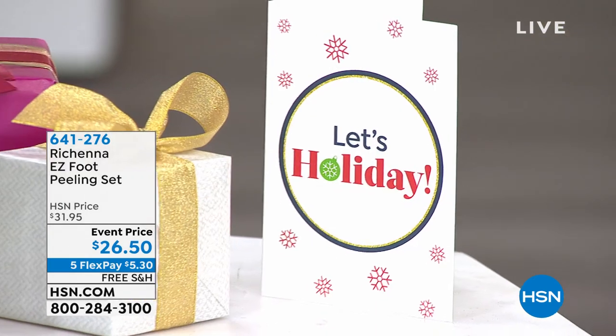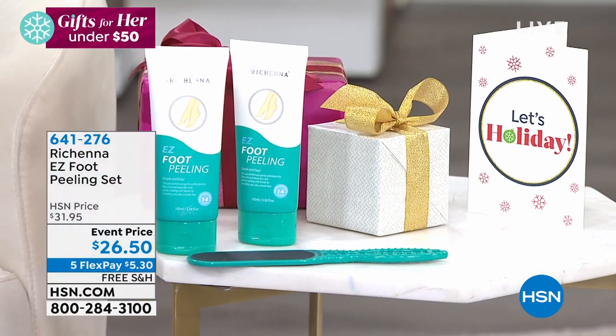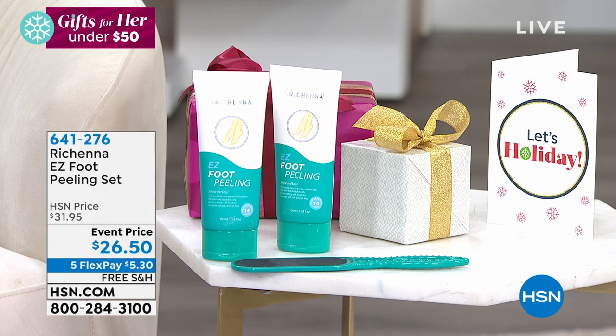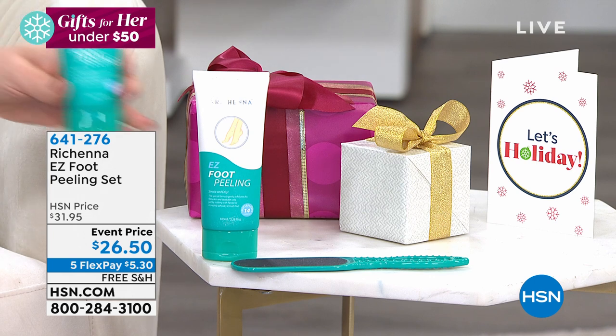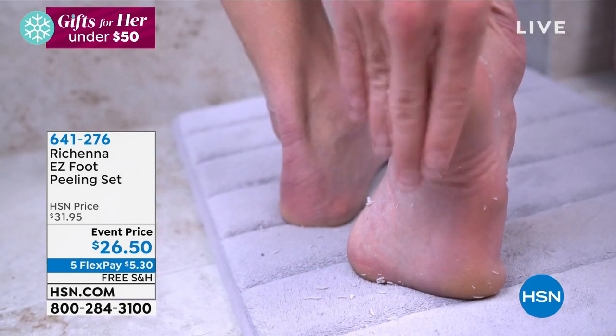I want to remind you extended returns until January 31st, so anything you get can absolutely go underneath the tree. This comes to us exclusively from Regina — this is the easy foot peeling system. It's like lotion that you put on your feet that rolls off all the dead skin, the calluses, everything. It comes with a little foot file. It blew up on TikTok, and I'm getting two bottles today for $26.50, but only today — this price ends at midnight.